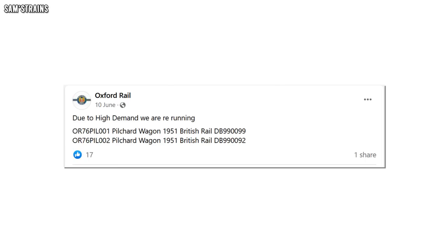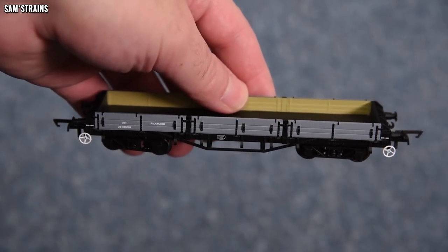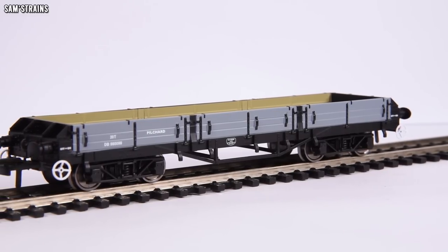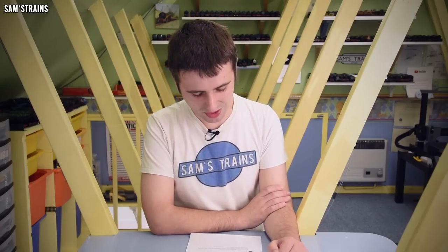Just a very quick update from Oxford Rail, because they have been quite quiet this year, which has raised some concerns about their future. But they have popped up recently on Facebook to announce the return of their awesome Pilchard wagon, of which a new batch is being produced ready for the end of the year. The price is still quite reasonable at £15.50 each, which for a relatively large wagon these days seems pretty good. So it's good to see that Oxford are still around, and if you've missed out on the Pilchard the first time around, you've got another chance to grab one. I'll pop some affiliate links in the description for you.